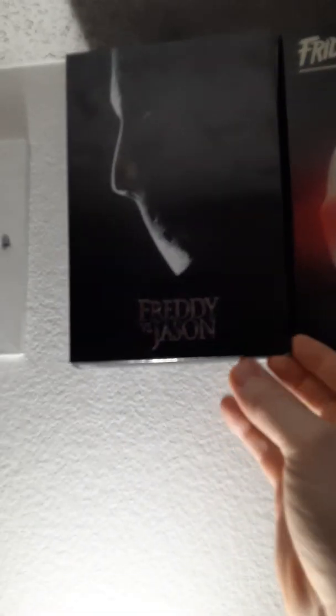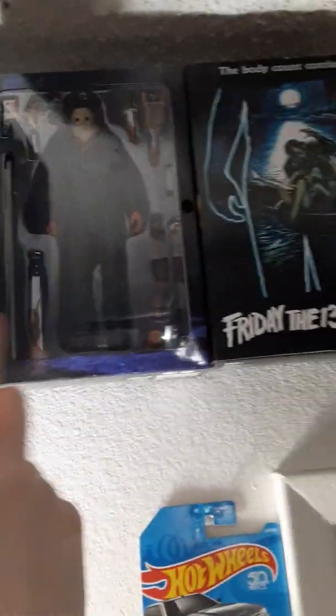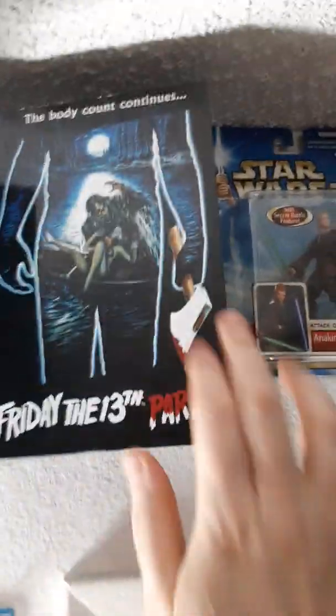The Friday vs. Jason's. Obviously very cool. Very cool bag head. It's my favorite one.